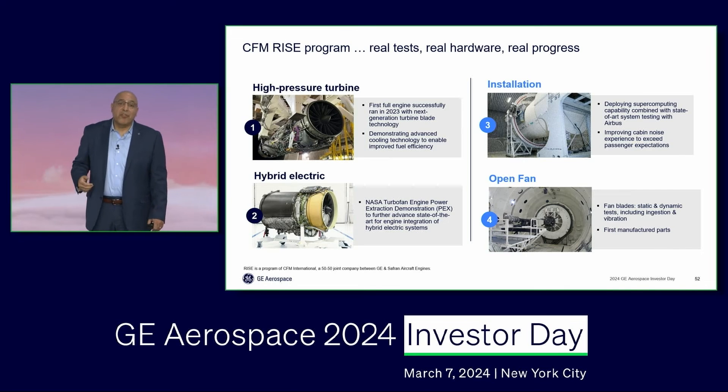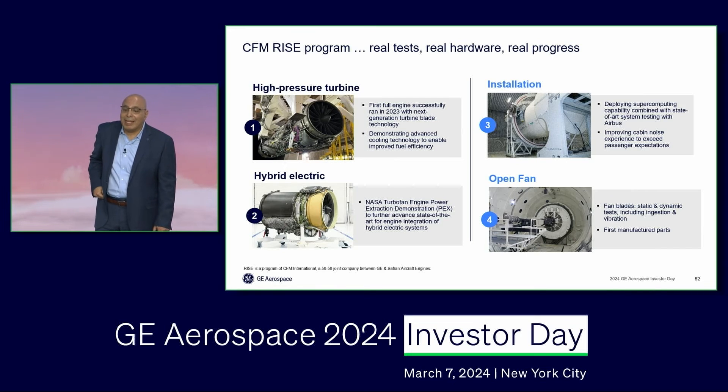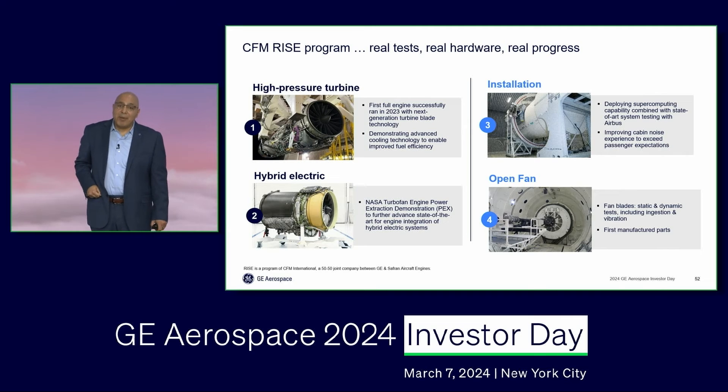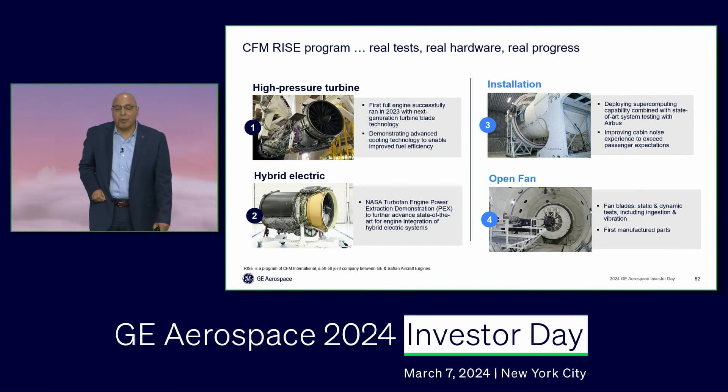Moving to hybrid electric — we were the first company to be testing a hybrid electric megawatt class system at altitude at 45,000 feet. And we today have an engine at our test facility in Peebles, Ohio, that will be reconfigured later this year to test megawatt class hybrid electric power extraction. We are thrilled, humbled, and proud to be collaborating with NASA and Boeing in our hybrid electric program.